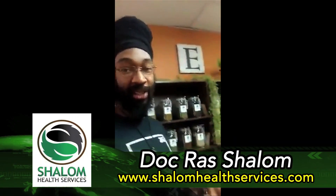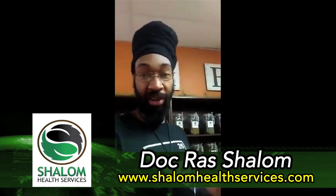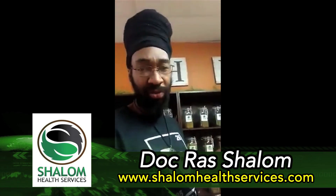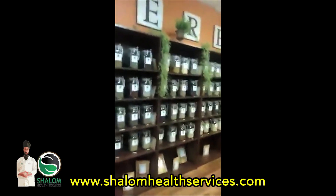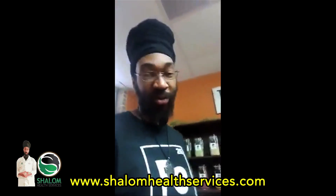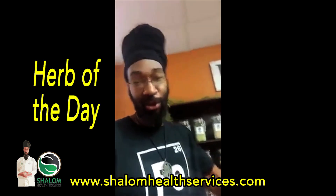I wanted to let you guys know that I'm going to start doing a short brief video on some of the effects and chemistry that's going on with the herbs. I got all of these herbs, so I'm going to try to do like two of them per week. You're going to find some interesting information because I deal with the chemistry.